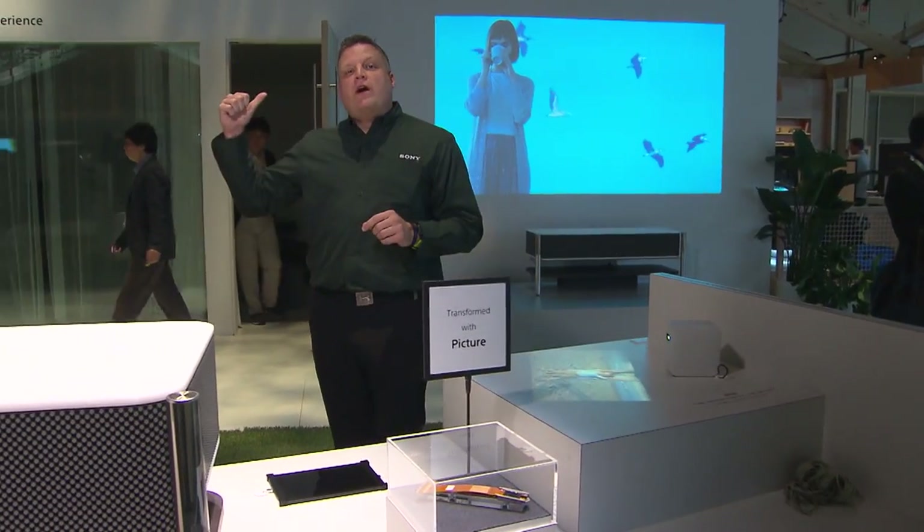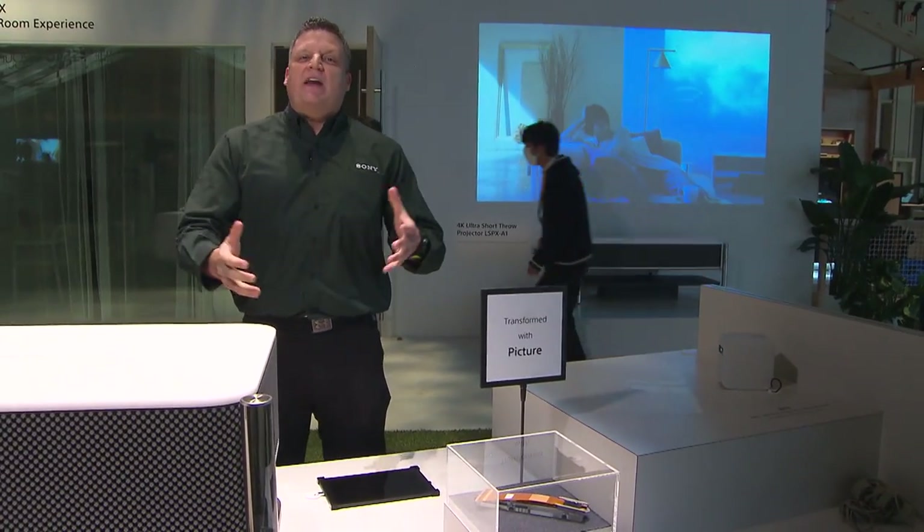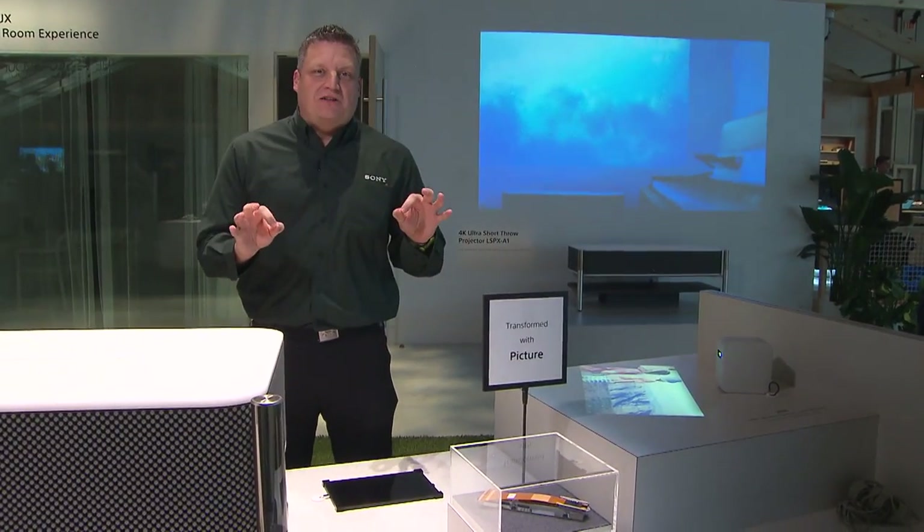We also have this great room behind us where you can demo all of these products. It only takes about 10 minutes — we invite everybody to come in, and it is an amazing show that everybody has been dying to see.